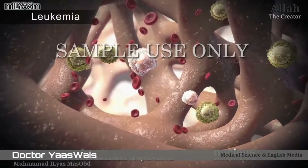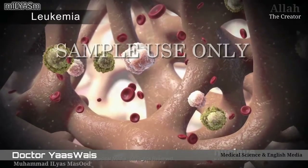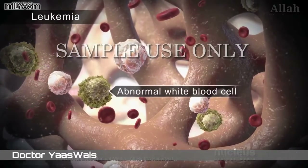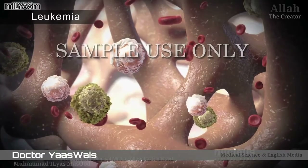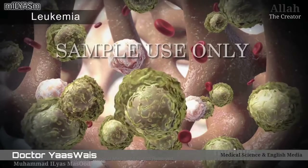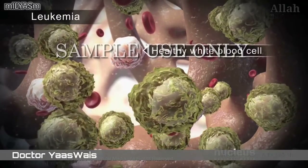In leukemia, for example, the patient's bone marrow makes many abnormal white blood cells that can't do their job to fight infection. Over time, these abnormal cells crowd out the production of healthy white blood cells.